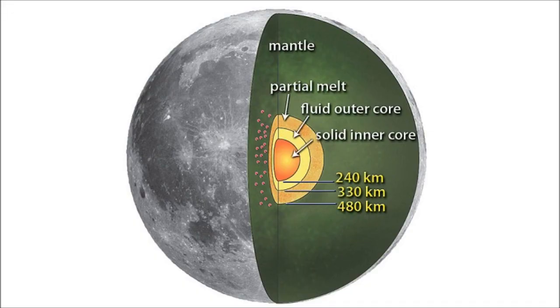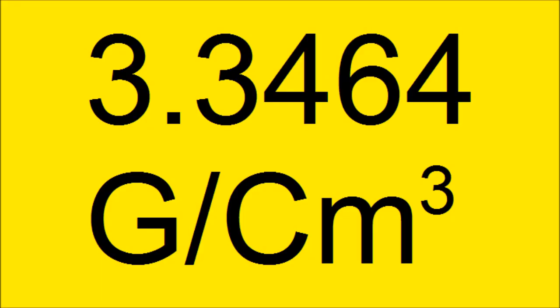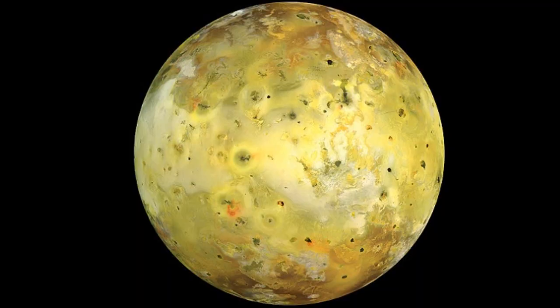The structure of the moon is kind of like the structure of the Earth. It has an outer lithosphere, underneath which is a thick mantle, below which lies a partially melted core, a fluid core underneath that, and right in the center is a solid core. The Earth's moon is the second densest satellite in our solar system, with a density of 3.3464 grams per cubic centimeter. It's only second in density to one of Jupiter's moons, Io.